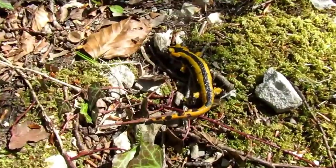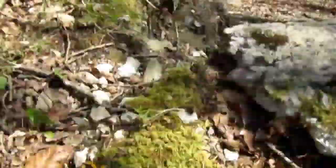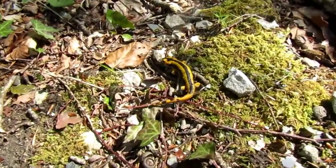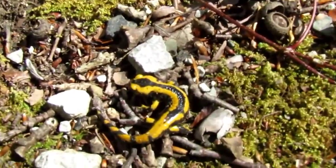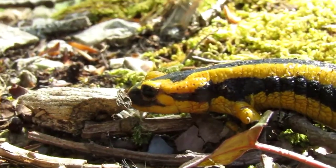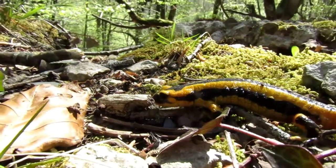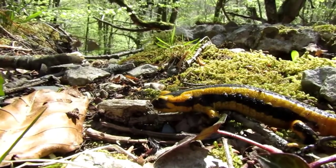Aquí tenemos la salamandra común en su típico hábitat de bosque caudifolio, aquí en el norte de España. Nos encontramos frente a su especie, Salamandra fastuosa, que habita desde Cantabria hasta Avenasque en el Pirineo Central.